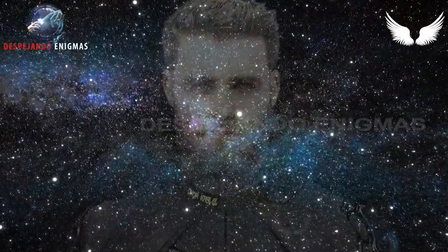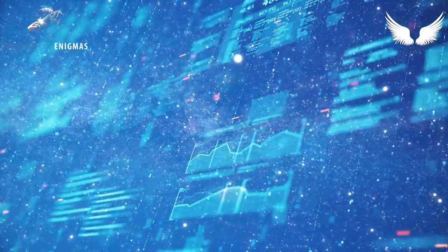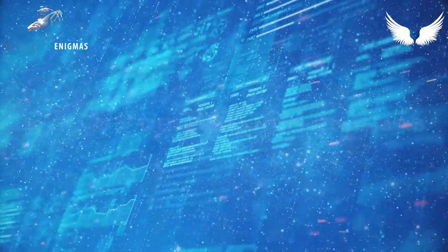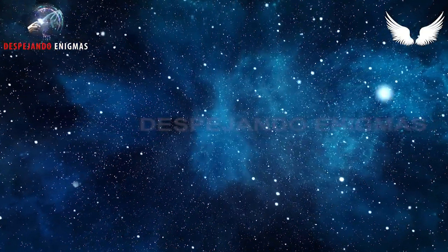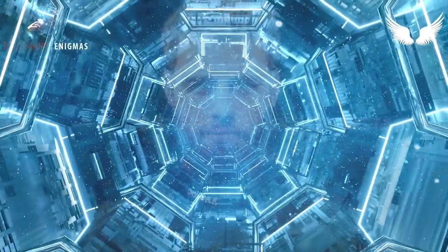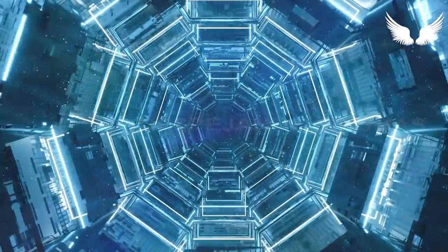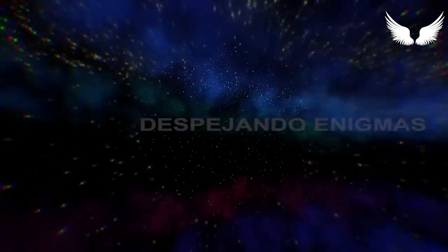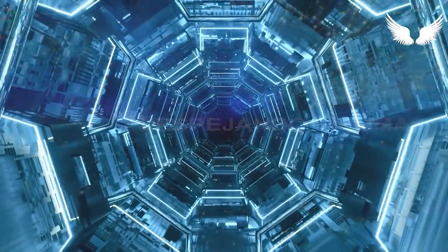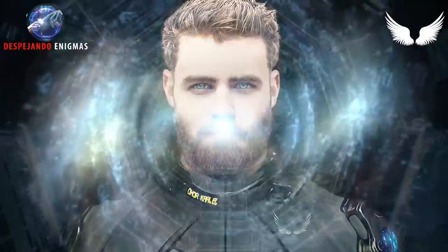Todo bien. Luego dices las palabras mágicas — las piensas o presionas el bonito botón rojo en el centro, arriba en la consola. El botón dice 'arranque del motor.' Similar al inicio de un helicóptero de turbina, pero más grande. Mucho más grande.